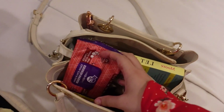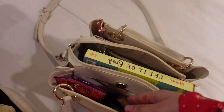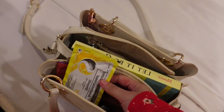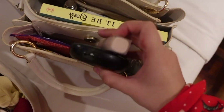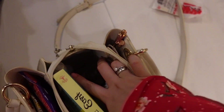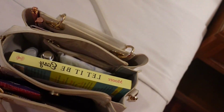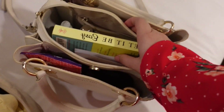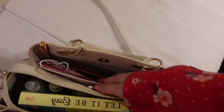Inside the small bag: tissue, wet wipes, throat lozenges — because they said it's cold inside the clinic, so make sure to bring something for your throat. And then powder, lipstick, comb, alcohol, a book — I love to read — and a face mask.